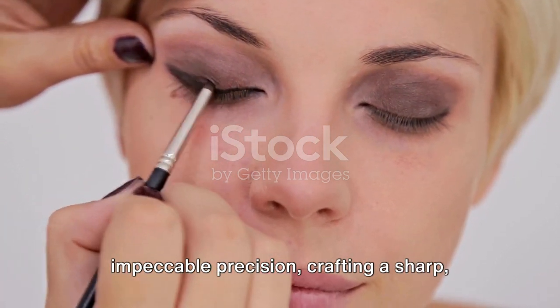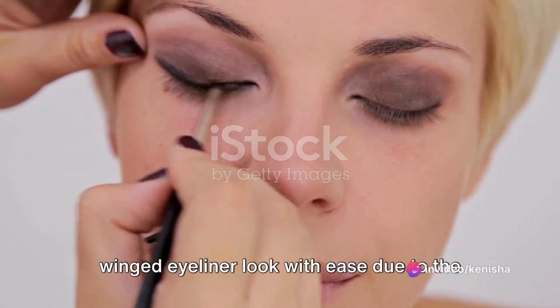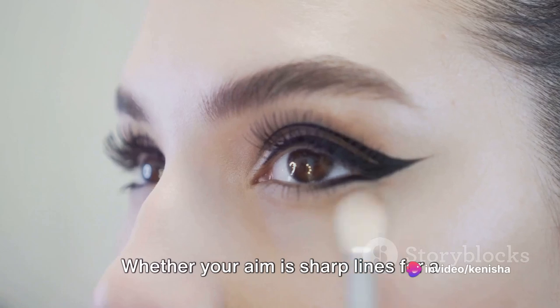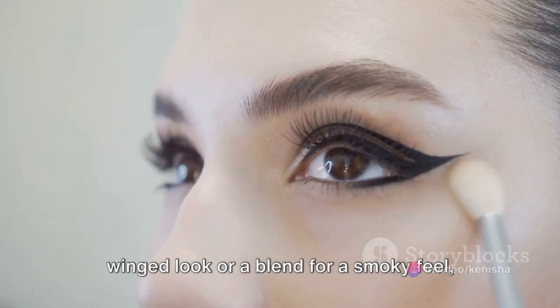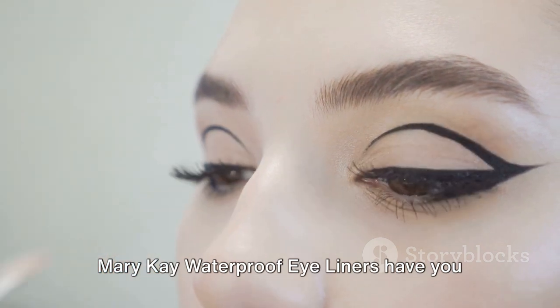The cherry on top? They allow for impeccable precision, crafting a sharp, winged eyeliner look with ease due to the integral sharpener, or blending for a soft, smoky vibe. Whether your aim is sharp lines for a winged look or a blend for a smoky feel, Mary Kay Waterproof Eyeliners have you covered.